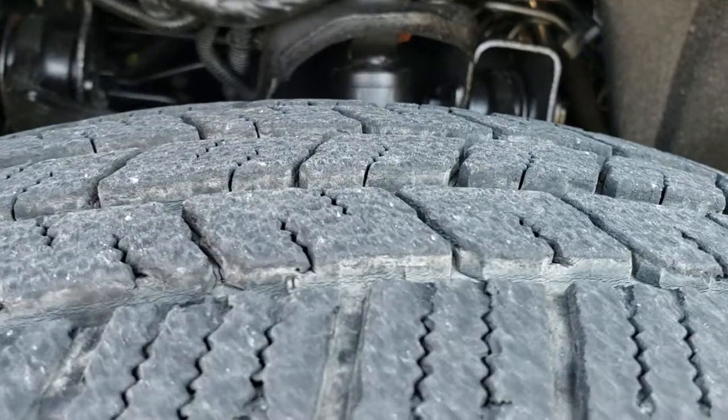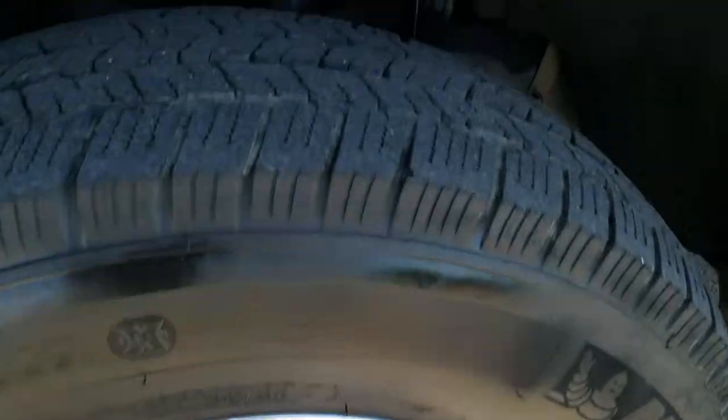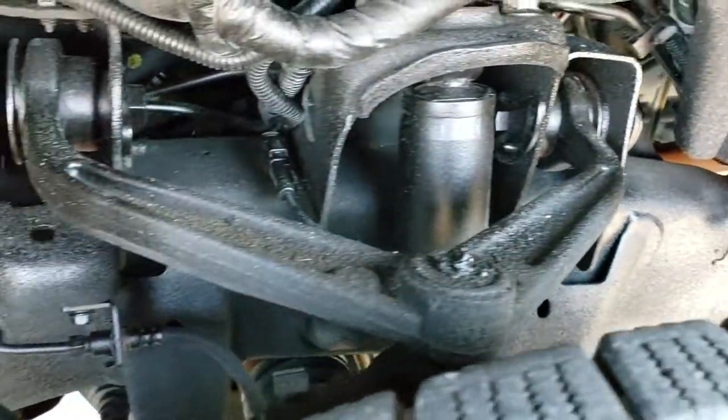Michelin LT 235-80R17 tires with about half the tread left on them. It has the nice polished aluminum rims. You can see just how clean the frame and underbody is on this truck.